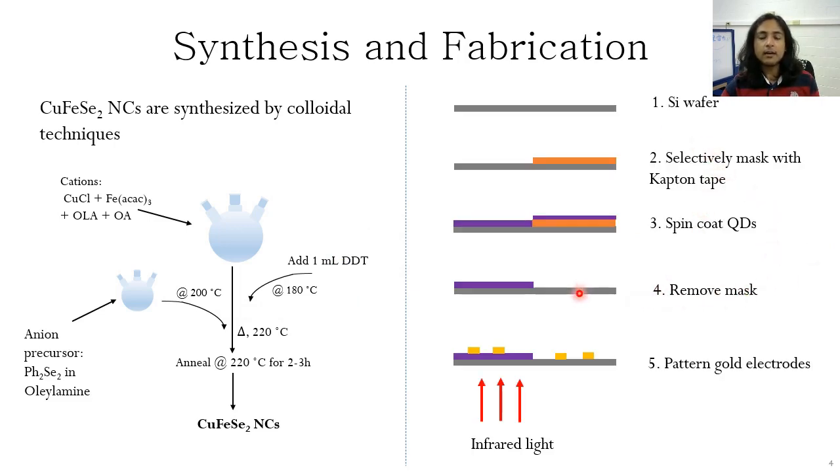We selectively coat silicon with the quantum dots, shown here in purple, and then coat the device with gold pads for charge collection. The infrared light is shined from beneath the device.